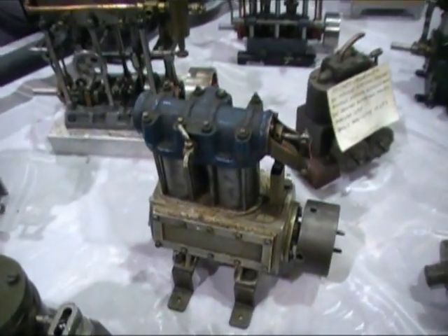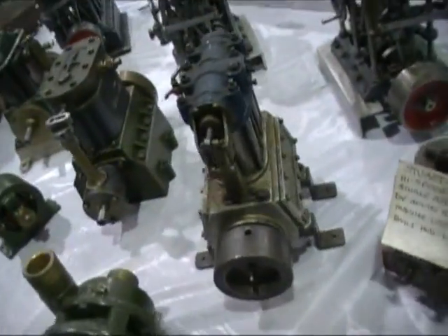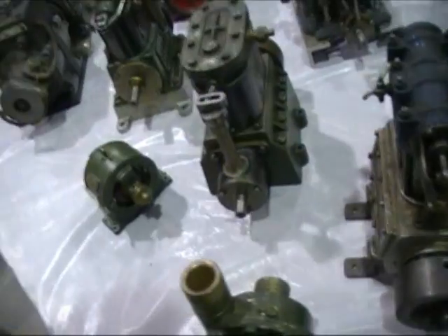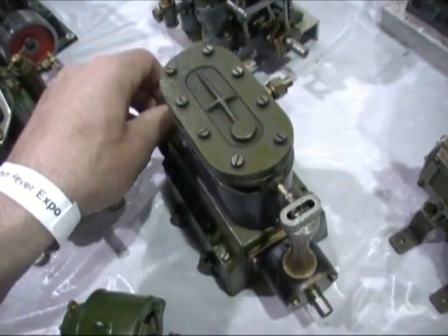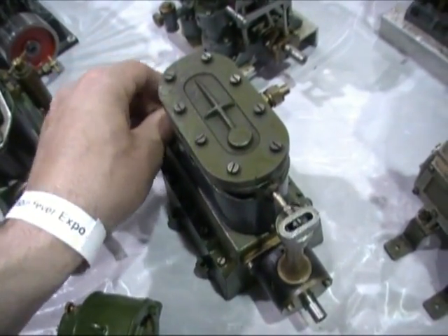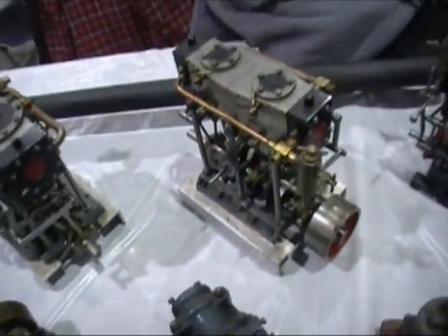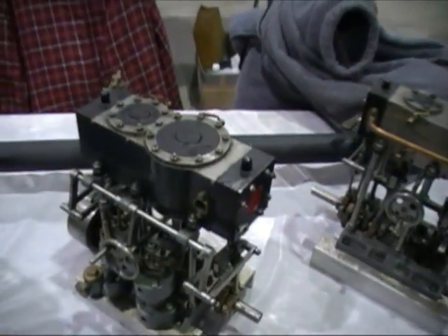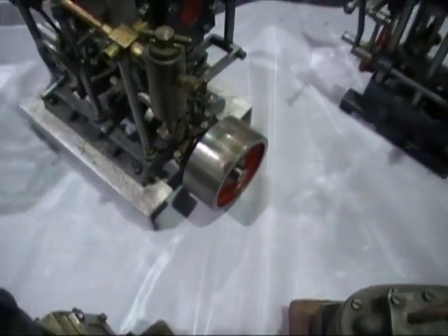I've never seen one like that before. I think it's a good one. It's interesting. Take a look for you anyway. Here you go. Nice. I think it's really good.